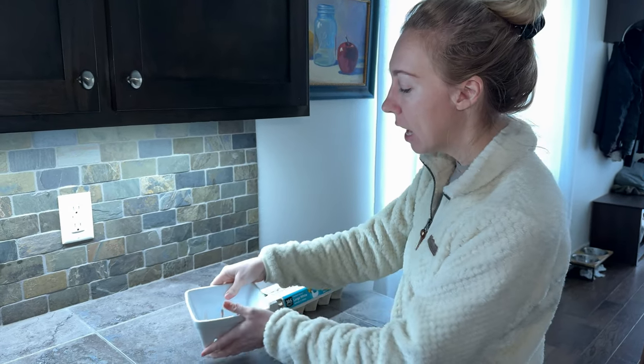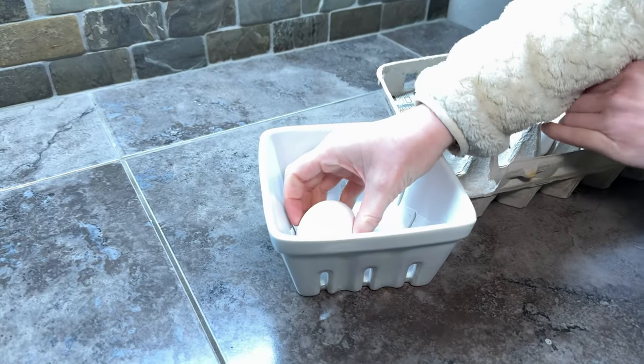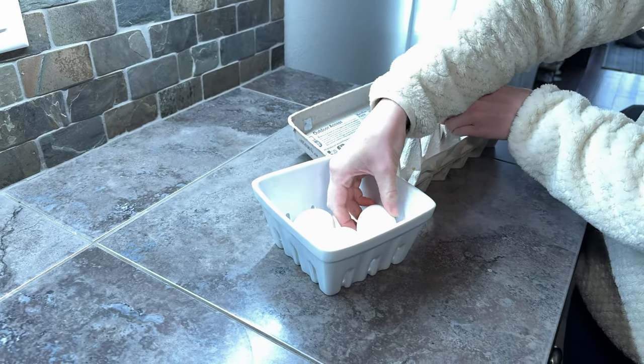I have a thing of strawberries. I also sometimes empty out my eggs and put them in here because it's a little bit more aesthetic and it's nicer and easier to grab. You can just put them in your refrigerator.